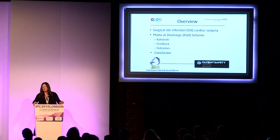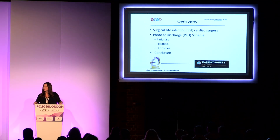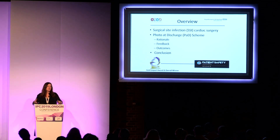This session is on surgical site infection prevention, and on a quality improvement initiative that we introduced to reduce the risk of readmission for SSI, but also, and perhaps as importantly, to improve the information we're giving to patients and carers to help them with self-management during a really acute period of time in their recovery. This session will go over the burden we see within the cardiac surgery group before going on to discuss the photo at discharge.